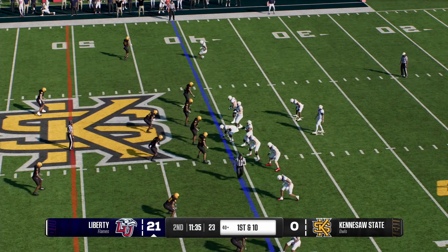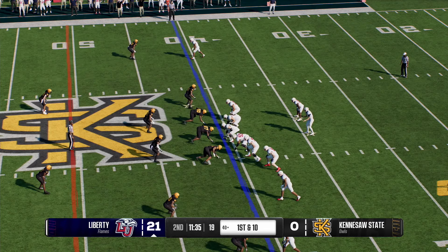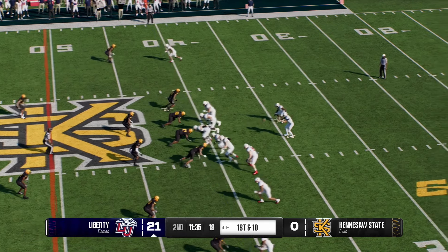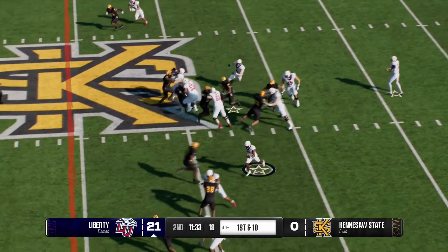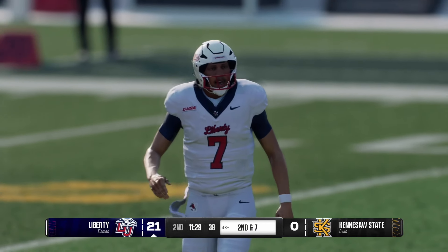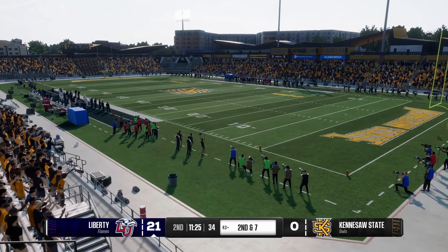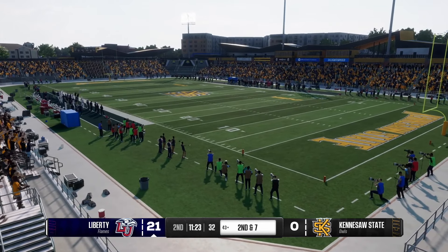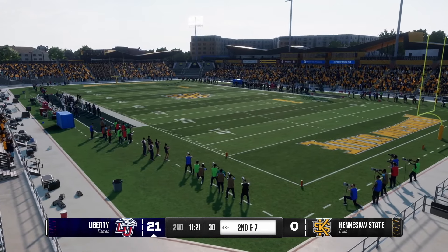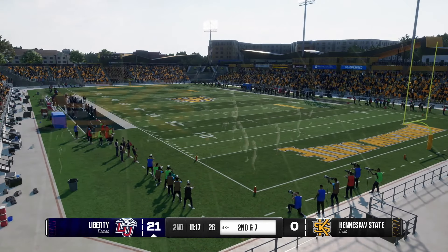Liberty takes over, sending the offense back onto the field. They missed an opportunity to extend this lead the last time they had it. They've got to regain that momentum, go back to what was working earlier. To me that starts with being the more physical team. I definitely agree — being the more physical team and understanding the situation of the game. You're still winning, you got the football back, now put a nice drive together and execute.